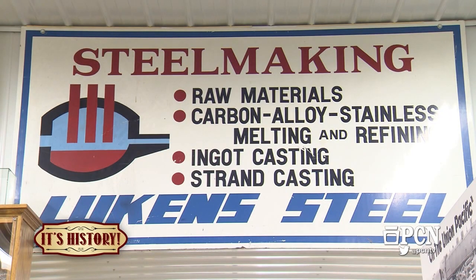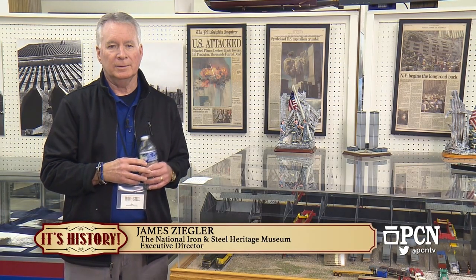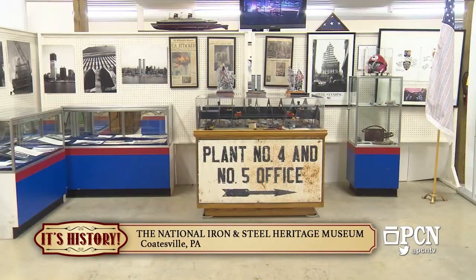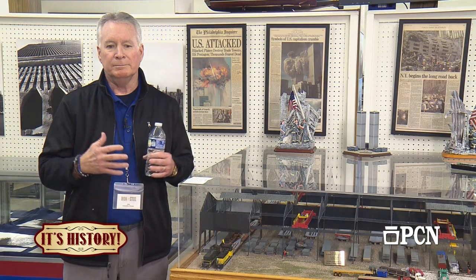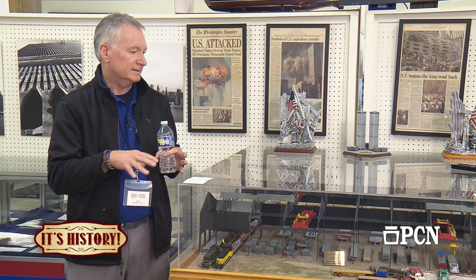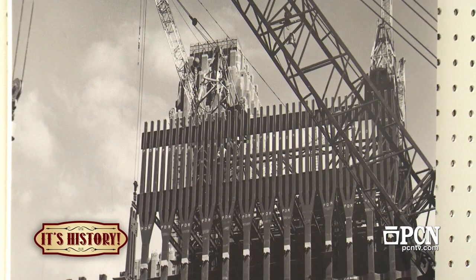Steel that came out of Coatesville became many very iconic buildings. The World Trade Center is the exhibit we're showing here, but also the Seattle Space Needle, the St. Louis Arch, the Verrazano Bridges, and for the locals, Veterans Stadium that used to be in Philadelphia — many iconic buildings that you would recognize. Plant 4 and 5 produced the steel which became the World Trade Center, among other products.